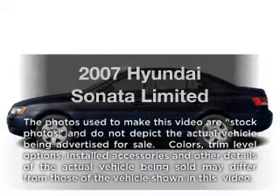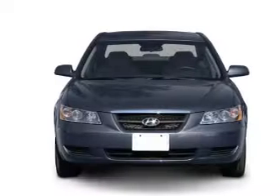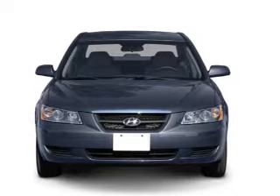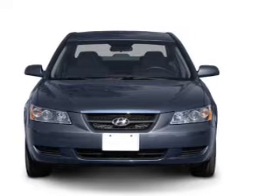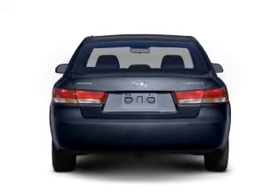Presenting the 2007 Hyundai Sonata. Travel the roads in style and comfort in this great vehicle, with a reliable 6-cylinder engine that responds smoothly to its 5-speed automatic transmission. Premium wheels give a more luxurious look.